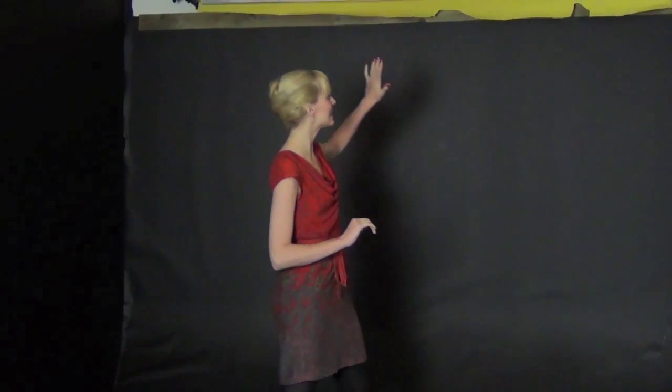Not many places can provide a black infinity cove, and here at Yorkshire Studios it's proving to be a massive hit, especially amongst photographers working in the artistic nude genre. This versatile space also has a large white vinyl backdrop and a variety of colour gels.